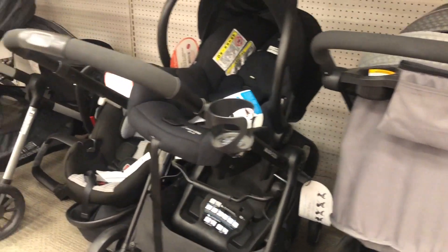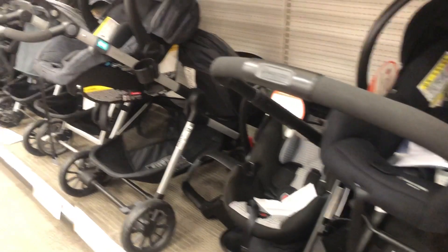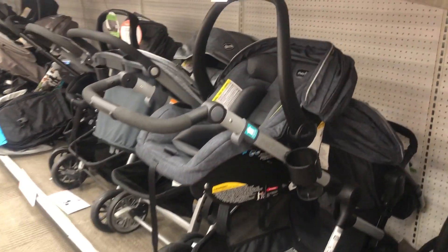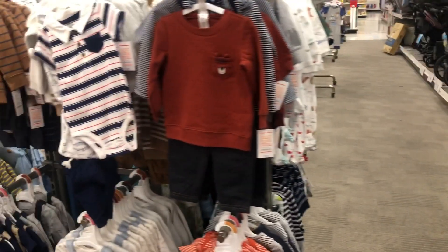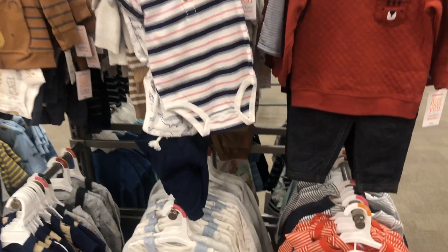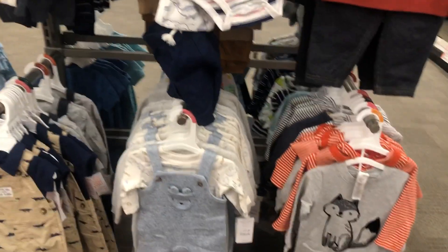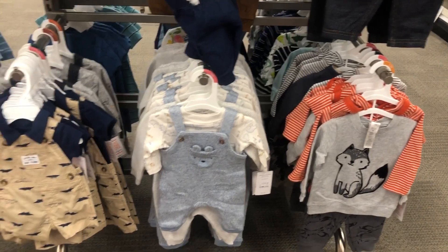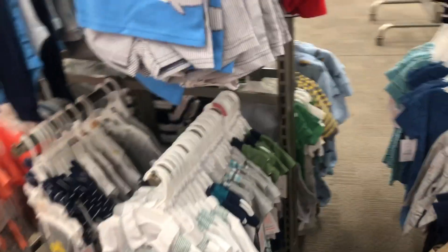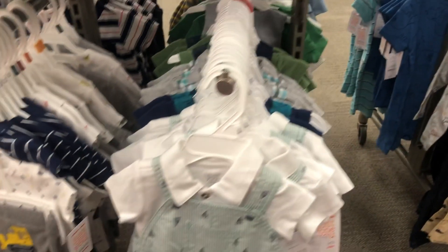And that is all! I won't be covering strollers because I'm planning on getting the UPPAbaby Vista, and a lot of the clothing I've been buying already so I'm leaving that off my registry. I just wanted to show you guys a few of the must-haves I've been seeing all over YouTube and from recommendations. If I haven't listed something, comment down below some of your must-haves — I'd love to check them out.